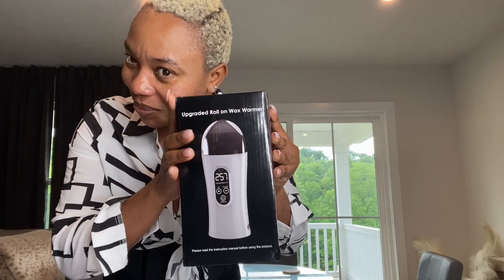I'm also one of those people that book appointments because I'm so busy with my schedule. But with this upgraded roll-on wax warmer, you can do it right at home. I'm so spoiled by going to the spa with my Brazilian wax appointments, and I've been wasting all that time. With this, I can do it at home. Let's open it up!